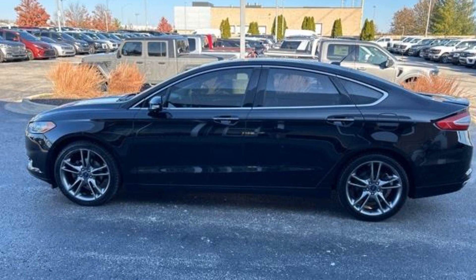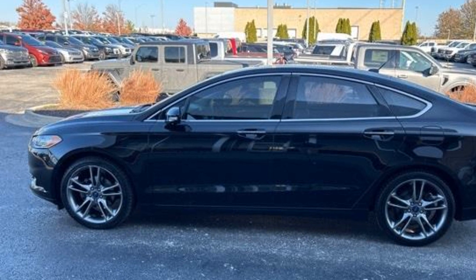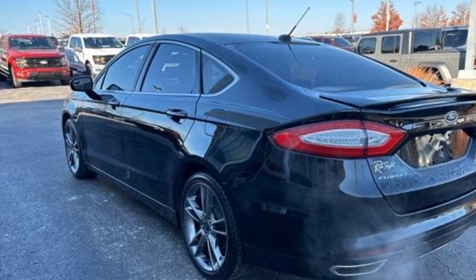2016 Ford Fusion. This sedan combines safety and comfort with style and performance. It includes ample space for all passengers and comes with the following features.